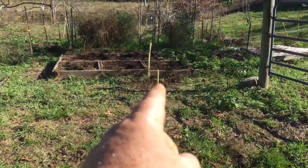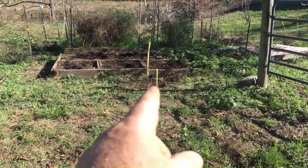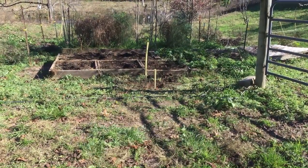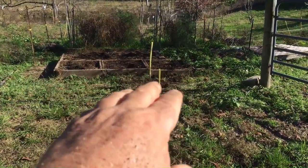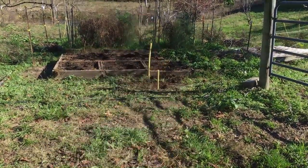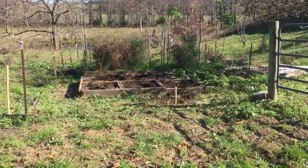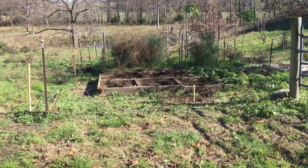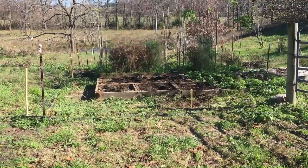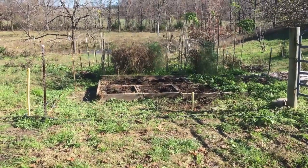I just dug out the end of the drainage pipe and put a new stob in — a yellow marker. It's flush with the box, so that's good. I'm going to take out the tall one. That looks better — a shorter marker there for the drain pipe. Next time it rains I'll have to see if the water comes out.